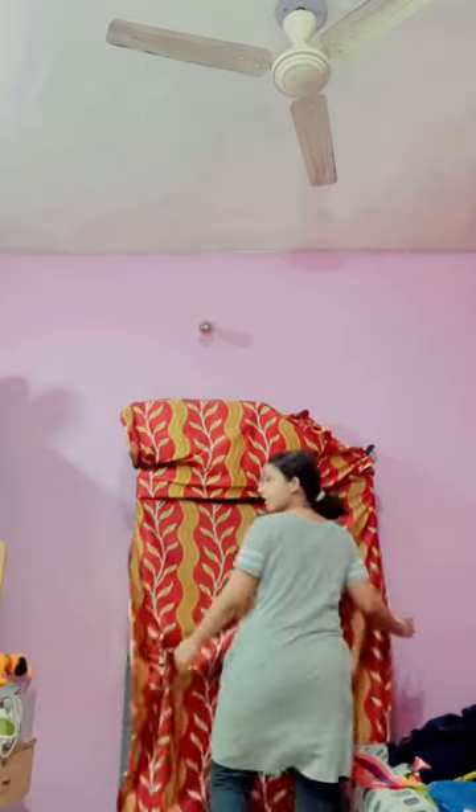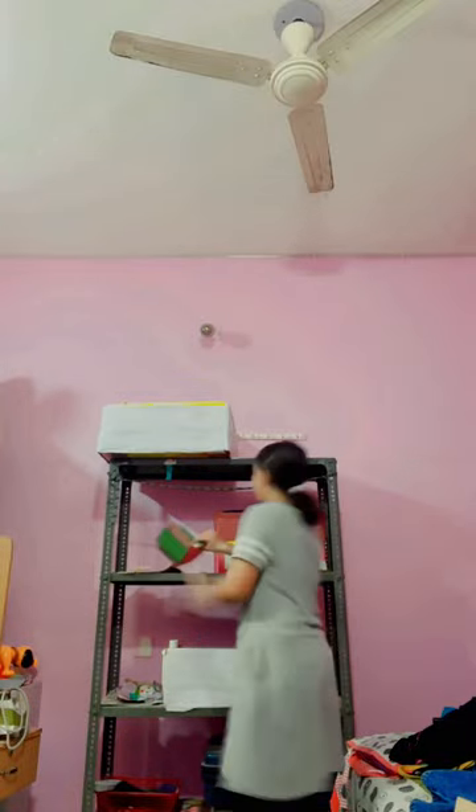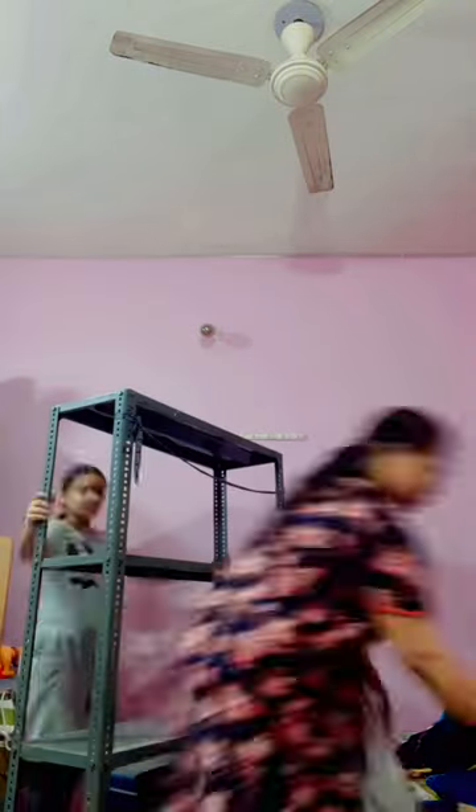You will get a separate mini vlog on the channel. This rack was very dusty and there was a lot of wasted space, so we shifted it to our store room where we can store things, as it was no longer needed in the main room.